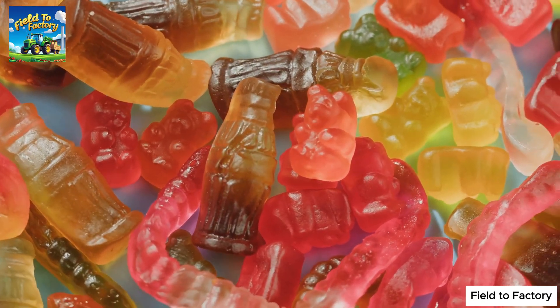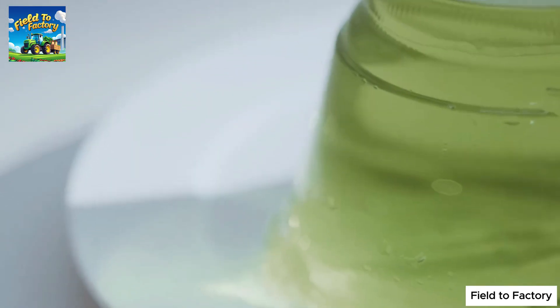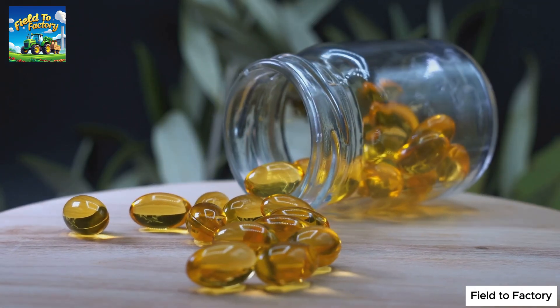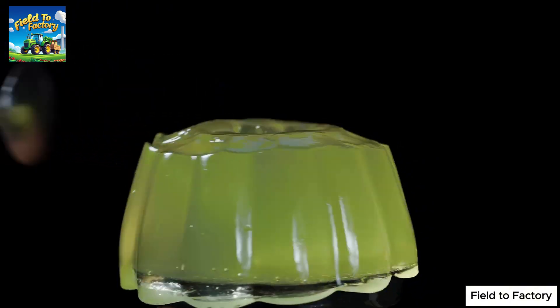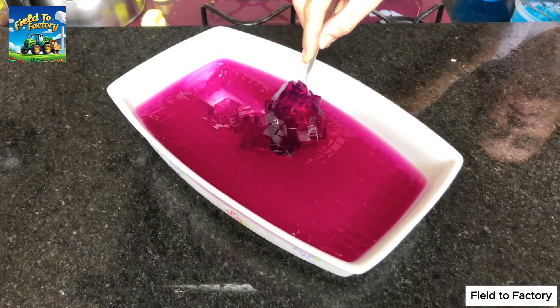Have you ever wondered what gives your favorite gummy candies their unique chewy texture, what makes the smooth jelly layers in desserts so delightful, or even what holds the capsules of the medicines you take every day together? The answer lies in gelatin, an ingredient so common yet surprisingly mysterious in its production process. Despite its widespread use, many people have little knowledge of how this fascinating substance is made.